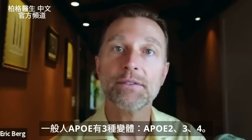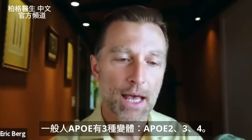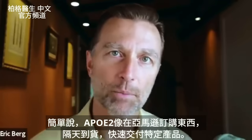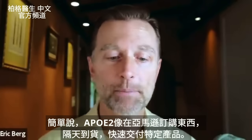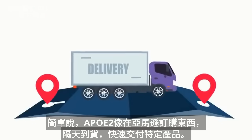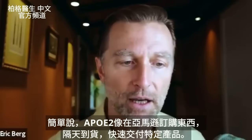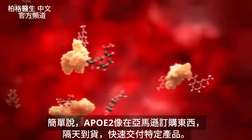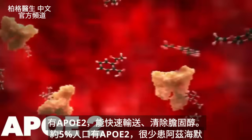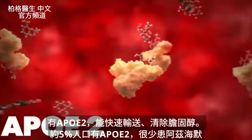There are three variations you could potentially have. The first one is APOE2, then APOE3, and the next one is APOE4. The best way to understand this simply is that APOE2 would be comparable to ordering something through Amazon, getting it prime, and you get it overnight — a fast delivery. If you have APOE2, you're going to be able to transport cholesterol very, very fast, and clear it very quickly as well.